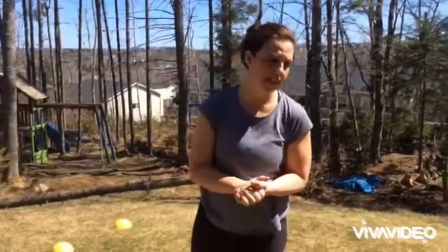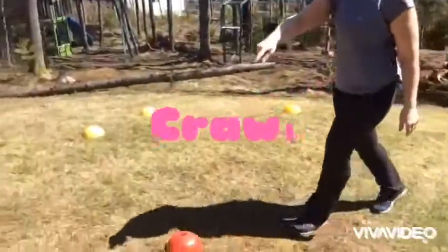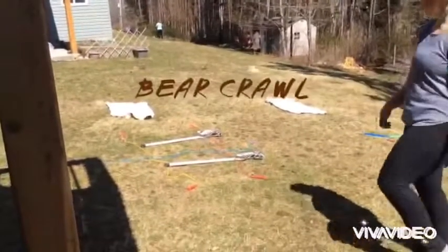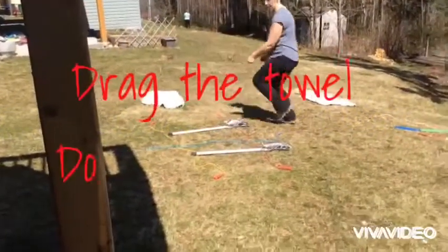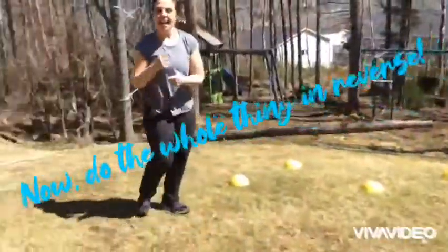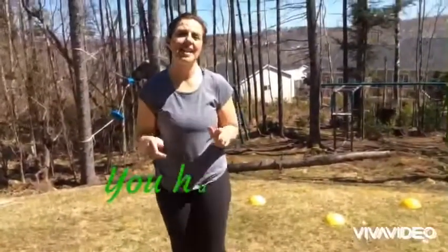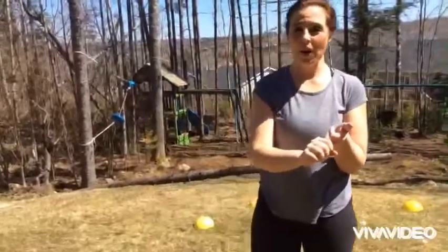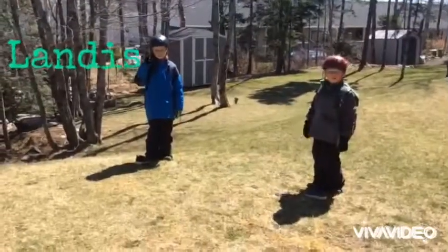Our first one is going to be the fire challenge. My boys are going to help us out today. They are going to sprint from their spot to the cones, crawl through the cones, sprint up to their ladder — not a real ladder, just whatever we had at the house — then bear walk across, drop their backpack on the towel, drag the towel back, and go back and do the whole course again. We're going to see how far they can get in 30 seconds. As long as you have a sprint, a crawl, a bear walk, and a drag, that's what's important.